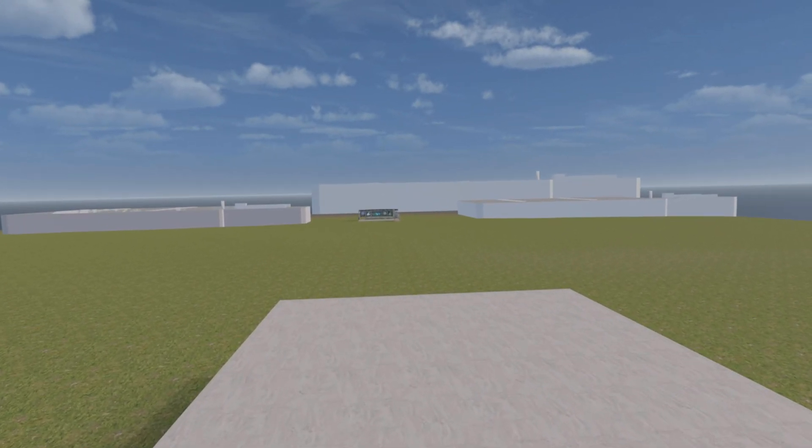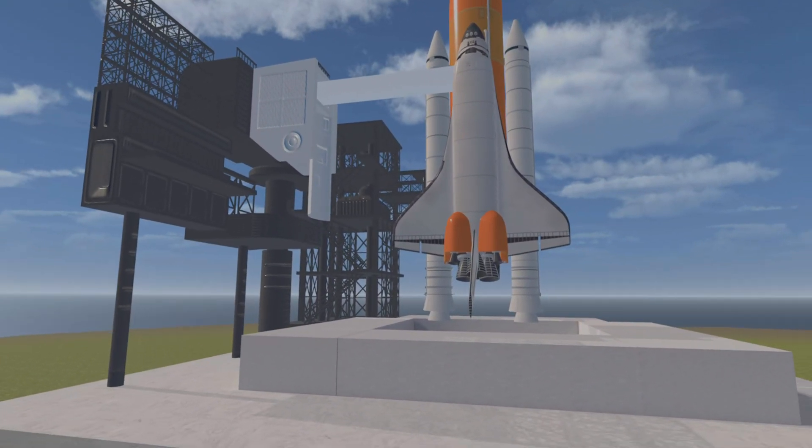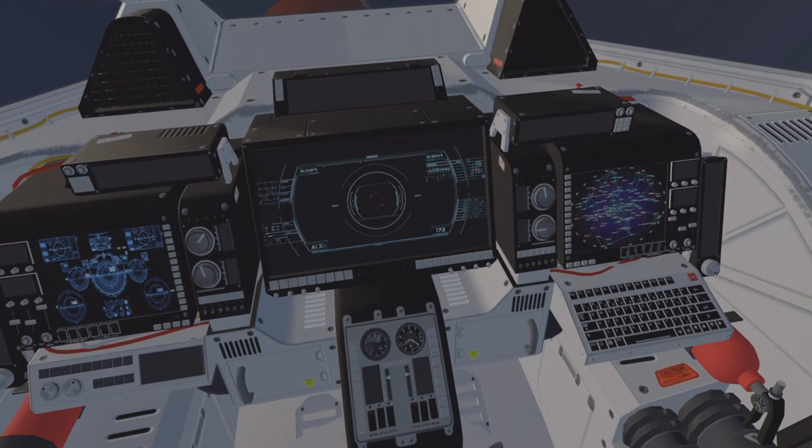We just passed a 22-minute count. The temperature is 85 degrees Fahrenheit. The wind is 10 knots from the southeast. The sky is clear. Weather conditions are acceptable for launch.